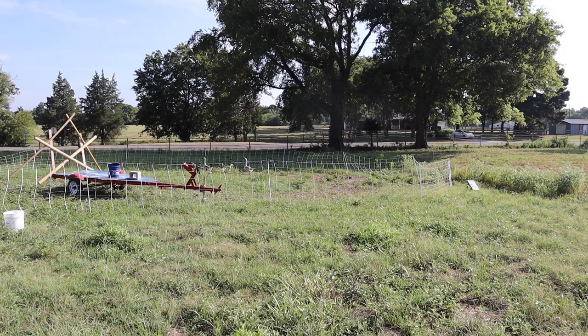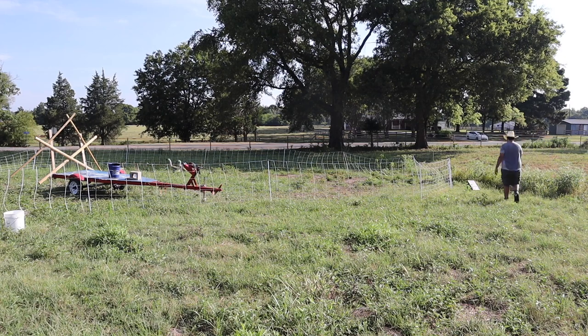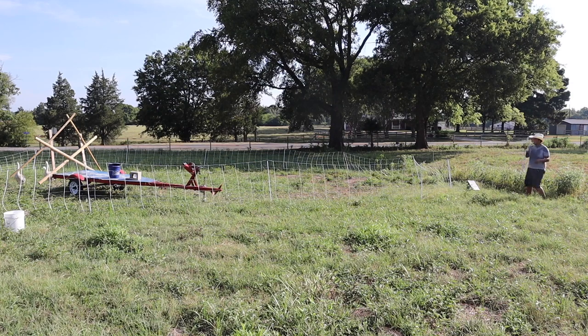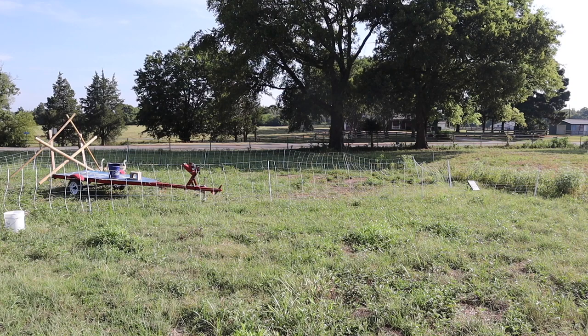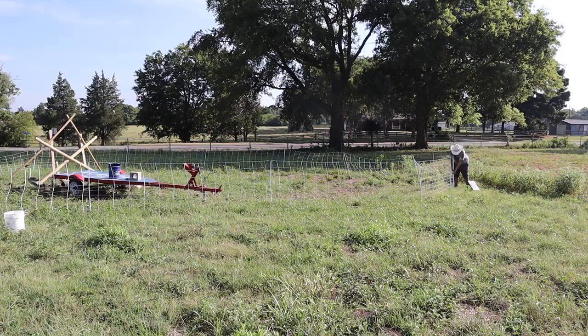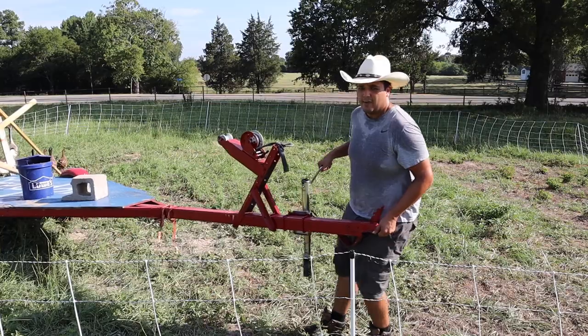Well, that's not good — the ducks are out again, so we gotta figure out how to get them back. Alright, this has been a problem for the past about a week.